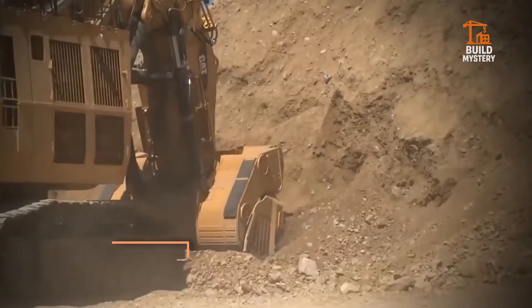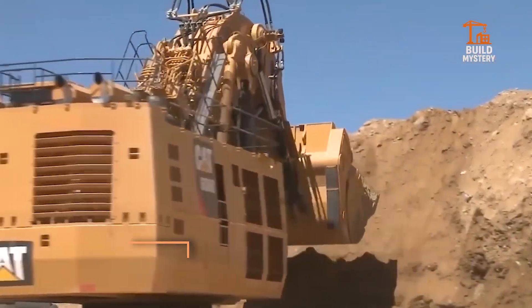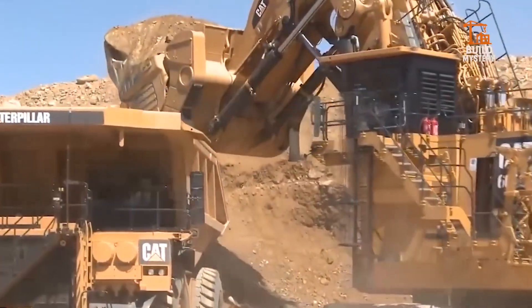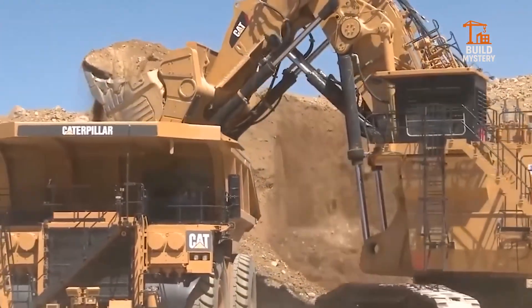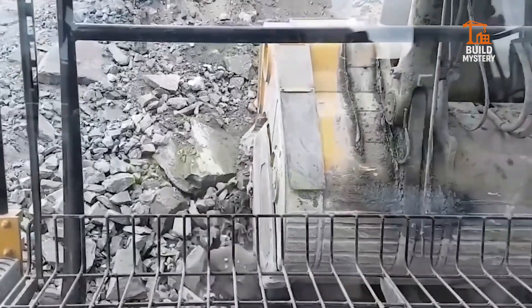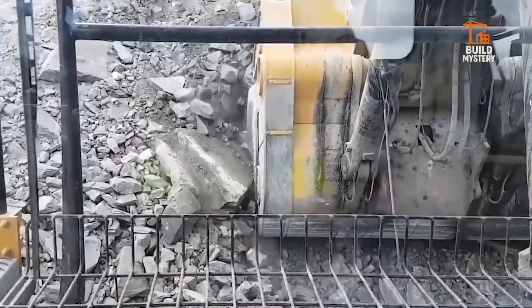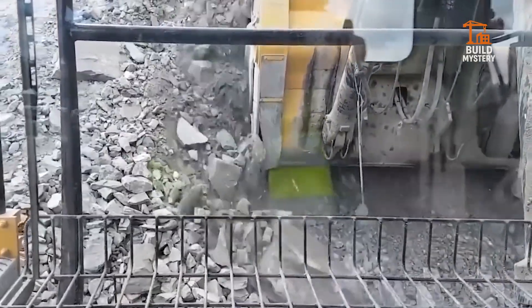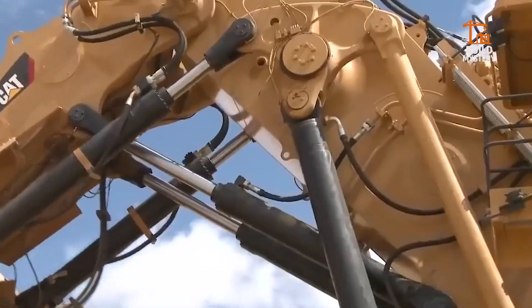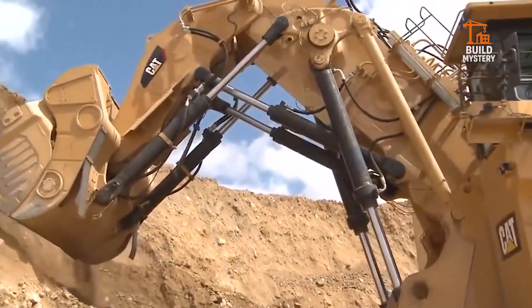1. CAT Hydraulic Shovel. The CAT Hydraulic Shovel is pure mining muscle. It rips through rock with a 40 cubic meter bucket and over 2,500 horsepower. Its advanced hydraulics ensure efficient, continuous operation even in extreme terrain. It loads haul trucks in seconds, maximizing mine output day and night. It doesn't dig — it dominates.